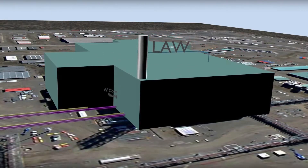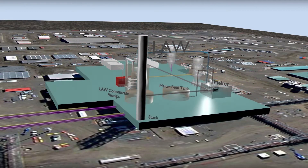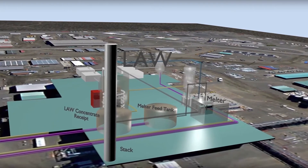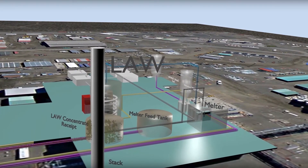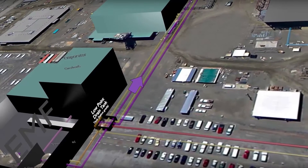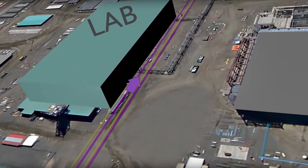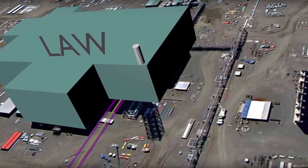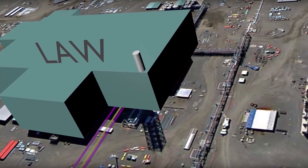The low-activity waste facility is the key component of the Department's focus on direct feed, low-activity waste, a process which allows for the treatment of low-activity waste in advance of completion of the entire WTP. During DFLAW operations, approximately 1 million gallons of double-shell tank waste will be delivered to the law facility for treatment each year.